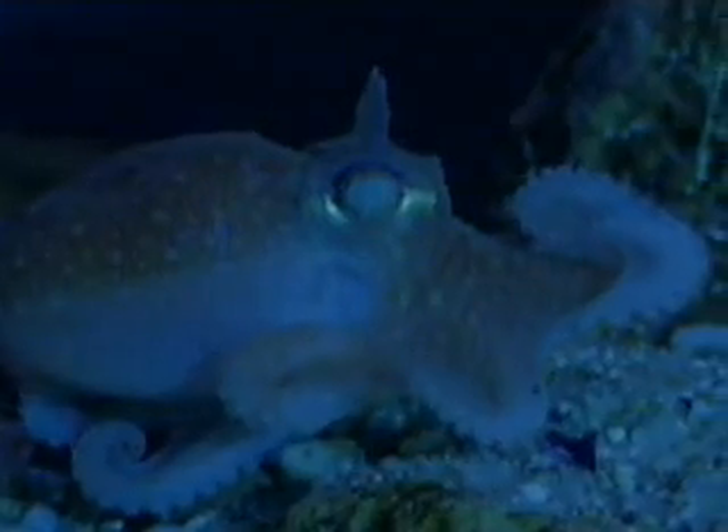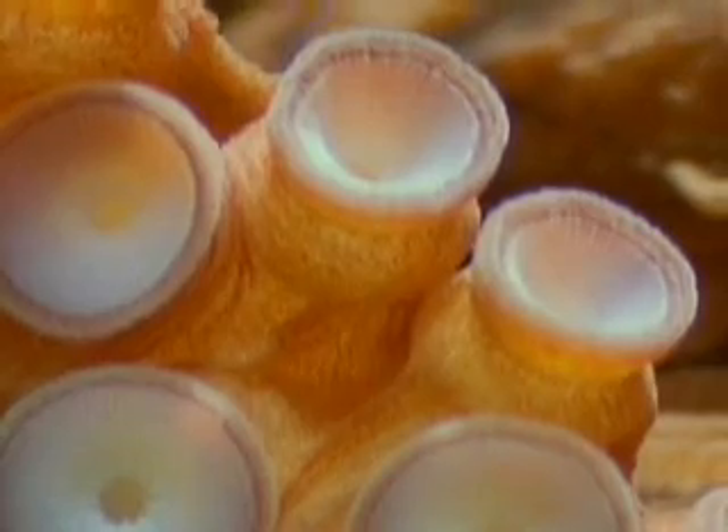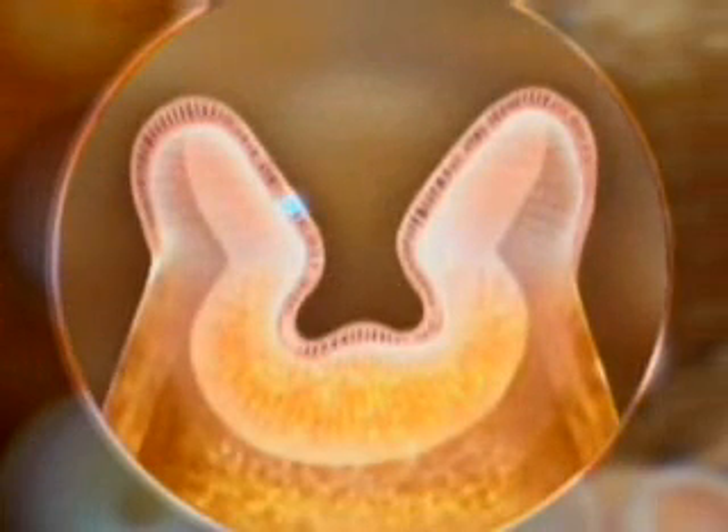Unlike other invertebrates, an octopus can see images with its sharp sense of vision. But its primary sense is touch. Dozens of sensitive suckers line each of its arms. The skin of each sucker contains three kinds of cells.